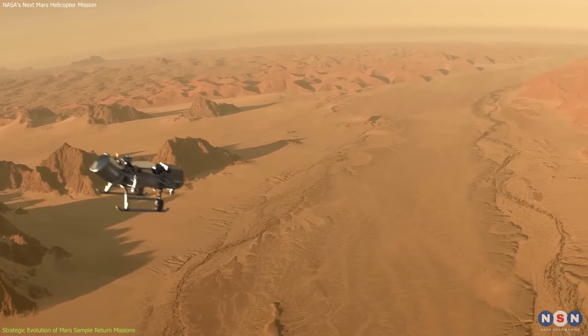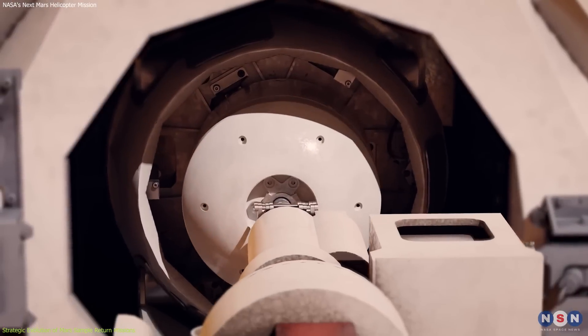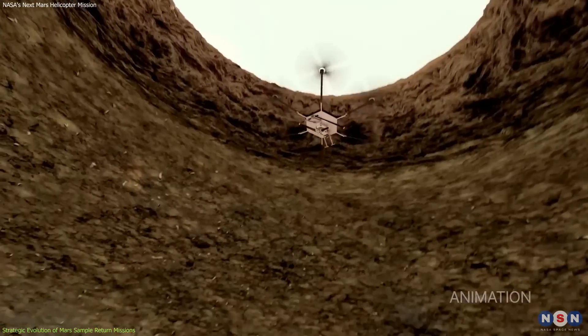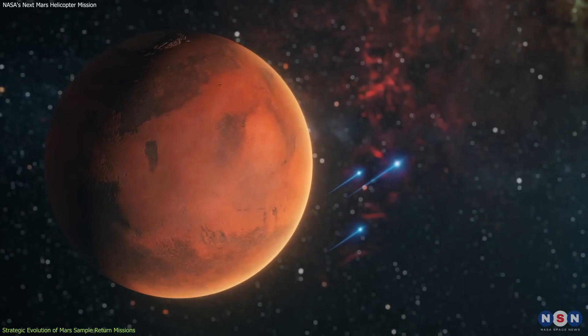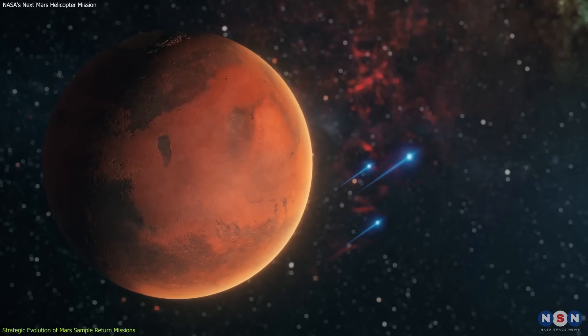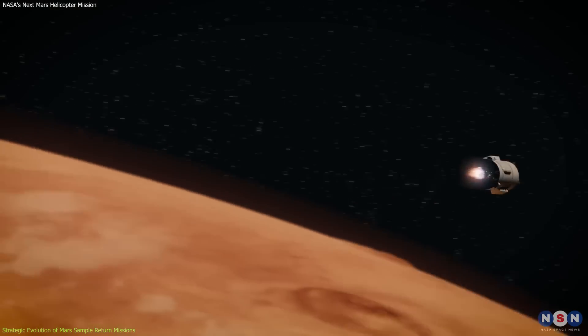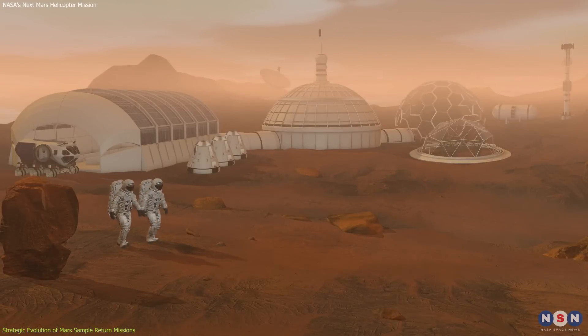Looking ahead, the integration of helicopter technology in MSR missions exemplifies NASA's commitment to innovation in space exploration. These advancements could set new standards for future missions, potentially making Mars and other celestial bodies more accessible. The success of these initiatives could pave the way for more ambitious endeavors, including manned missions to Mars and the establishment of permanent bases.